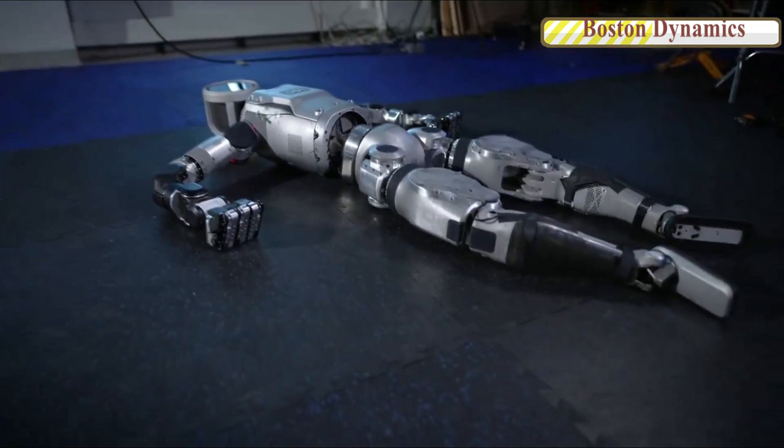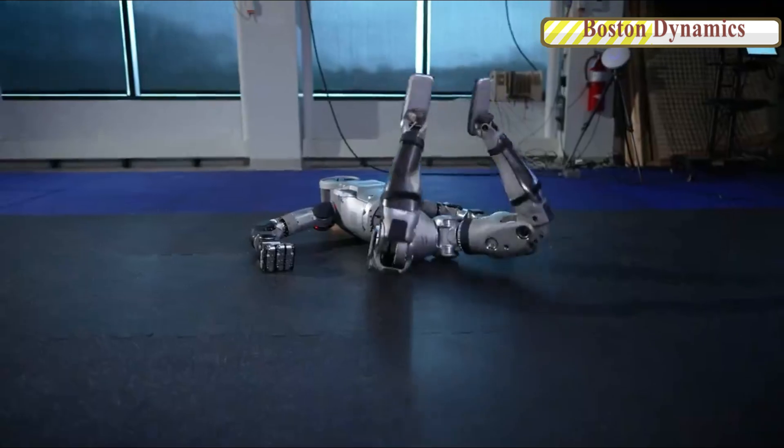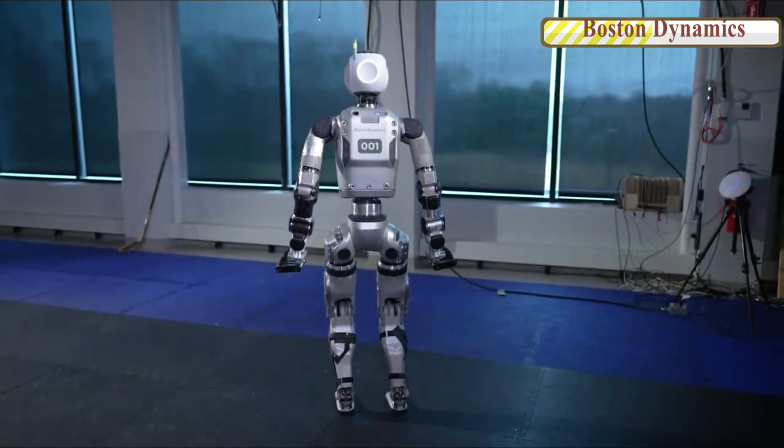Boston Dynamics recently released a teaser video showcasing its new all-electric Atlas robot. The humanoid, named Number One, is depicted standing up from a lying-down position, swiveling its body to face the camera.